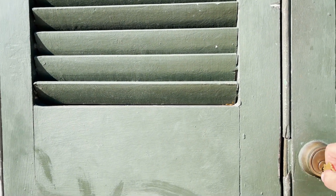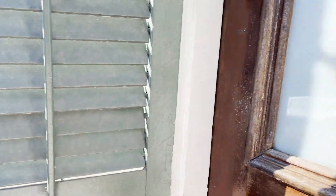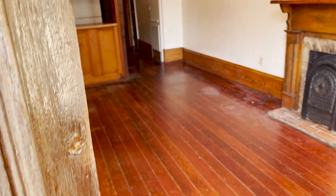It takes me forever to try to open these because I don't quite know how — you have to pull this. Isn't that kind of cool though? These are the original doors, and it's wild to consider these doors are 200 years old.